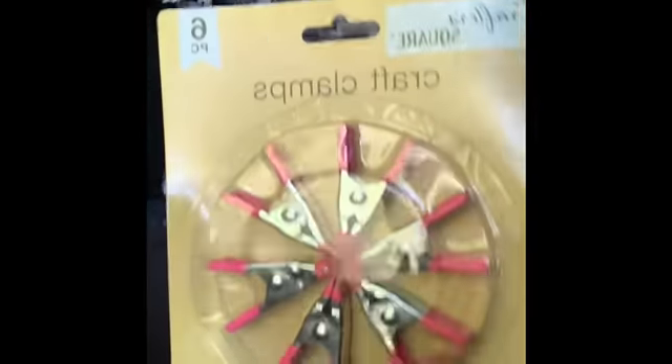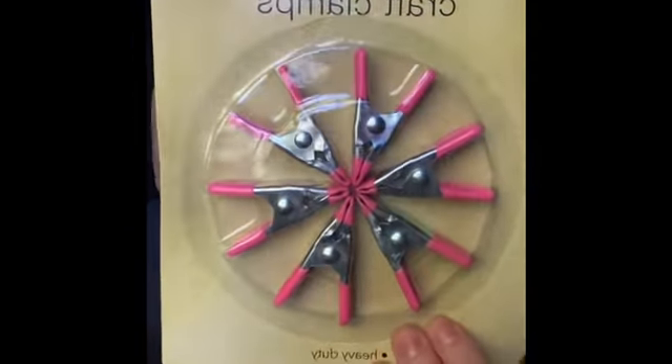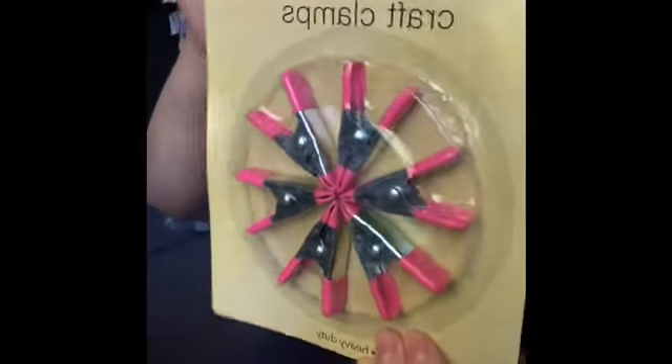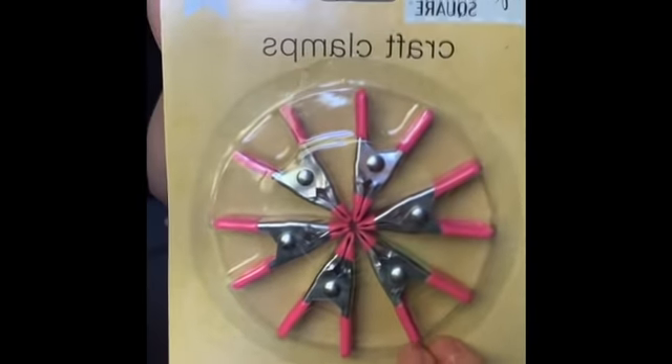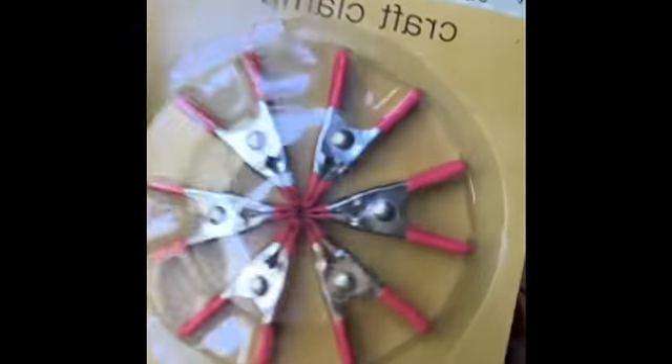I found these craft clamps — you get six in a pack. These are perfect for when you're wood-gluing things together and you need to clamp them down for a period of time. These are a really good deal — pick those up.